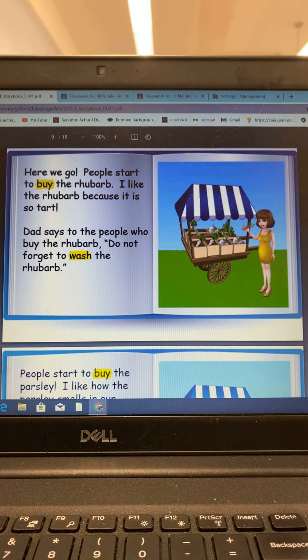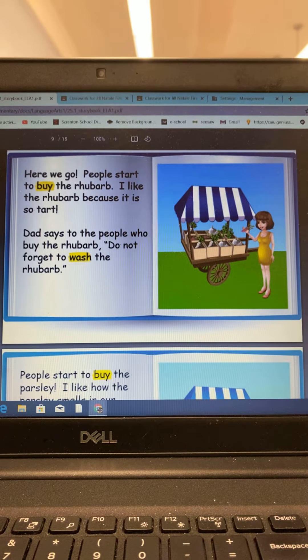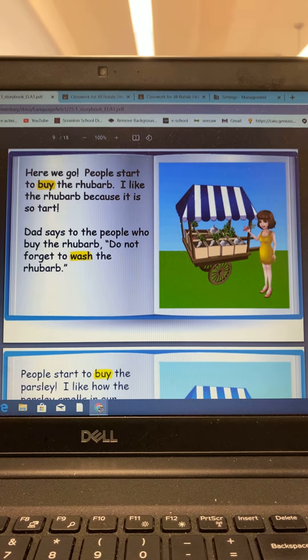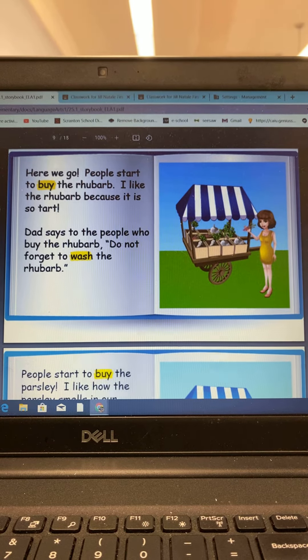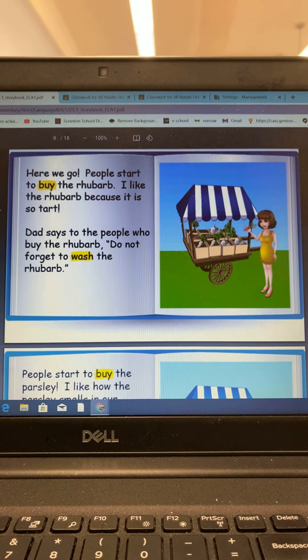Here we go. People start to buy the rhubarb. I like the rhubarb because it is so tart. Dad says to the people who buy the rhubarb, do not forget to wash the rhubarb.